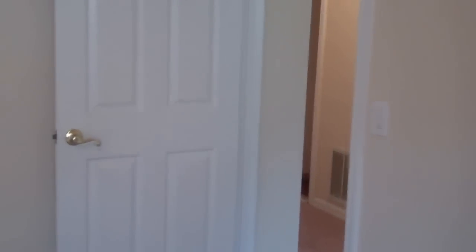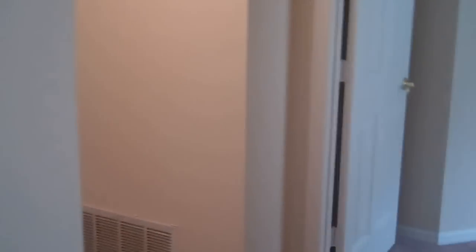And finally, we're going to go over to the third and final bedroom, to the far left. I'll give you a 360 view of that as well.